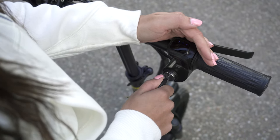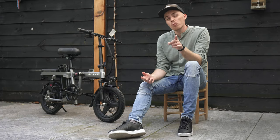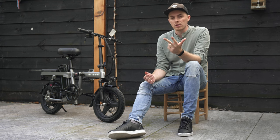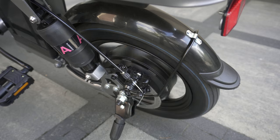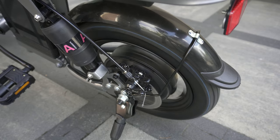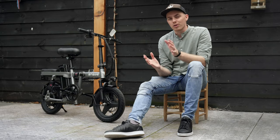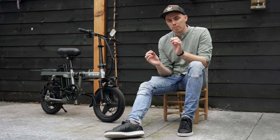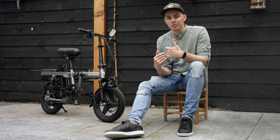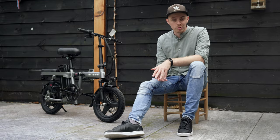There are a few more things to discuss: the speed limit, the shock absorbers, and the mudguards. Regarding the speed limit, usually with e-bikes from China you can easily unlock the speed limit, but so far I haven't found a way yet. If I do find a method, I'll leave a pinned comment in the comment section with the steps to take. And if there's no comment from me, I'd love to hear from you — what is your favorite feature of this bike? Let me know in the comments below.